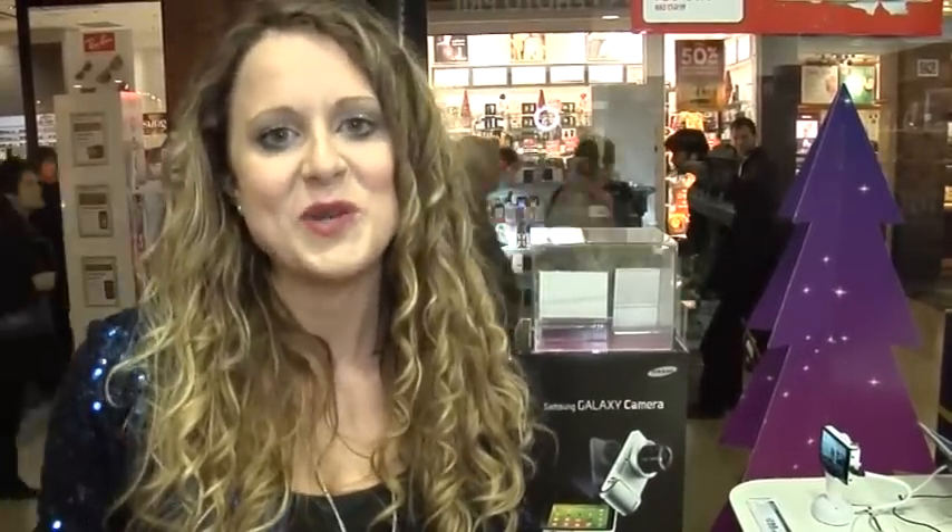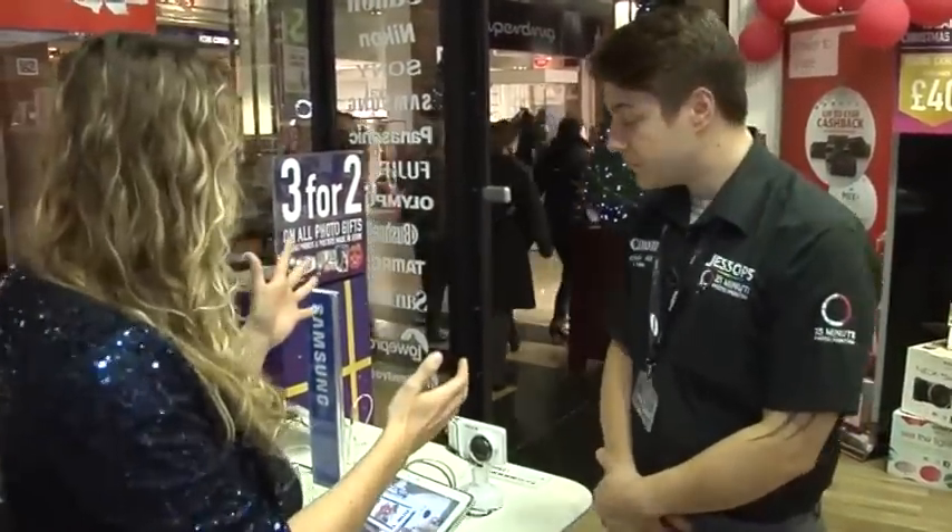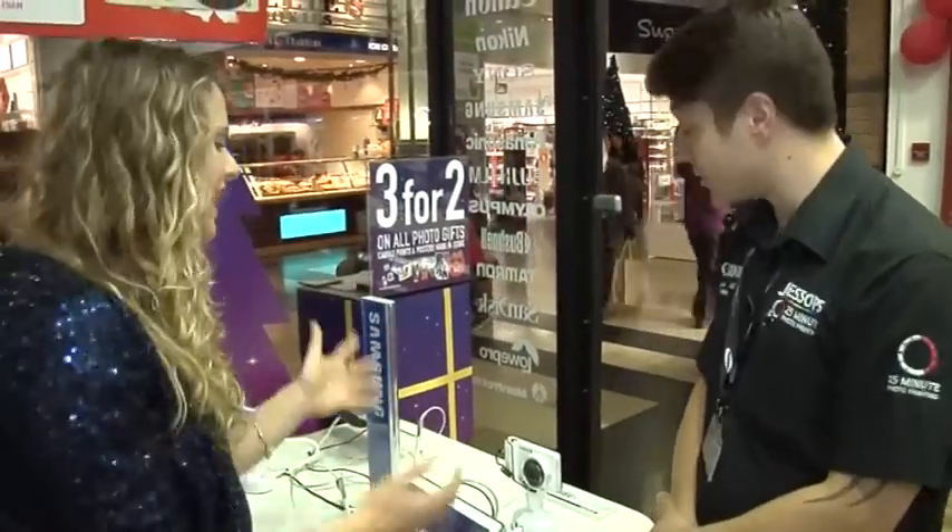And here to tell us all about these fantastic gifts, we've got the wonderful Paul. Hello Paul, how are you? I'm very well, thank you. I'm absolutely fascinated by this — it's a wonderful piece of equipment. Tell us more about it.